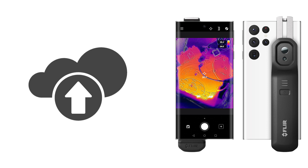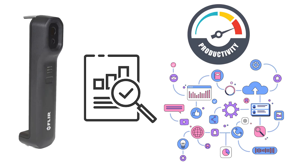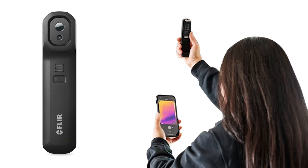Additionally, connecting to FLIR Ignite enables instant upload to the cloud, allowing for efficient organization, storage, and sharing of data. This platform also offers tools for creating reports, streamlining your workflow for increased productivity. With the FLIR One Edge Pro, scanning distant or obscure targets is effortless, whether viewing images on your mobile device or using it for one-handed operation.